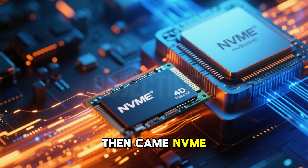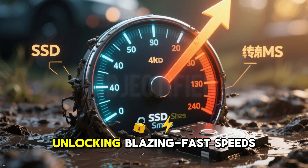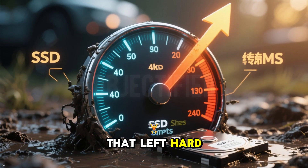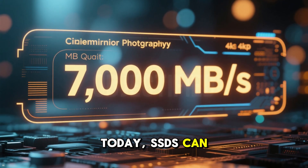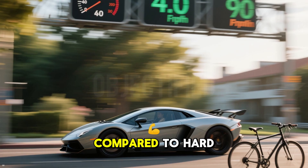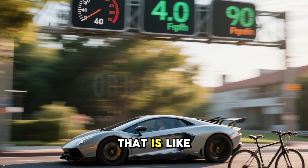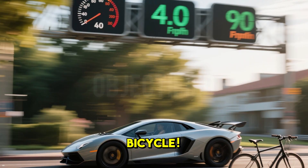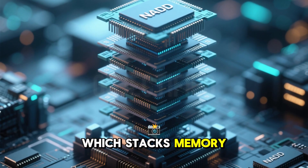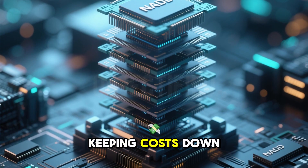Then came NVMe, a protocol designed specifically for SSDs, unlocking blazing fast speeds that left hard drives in the dust. Today, SSDs can read and write data at speeds over 7,000MB per second, compared to hard drives' sluggish 200MB per second. That is like comparing a sports car to a bicycle. Innovations like 3D NAND, which stacks memory cells vertically, have also boosted storage capacity while keeping costs down.